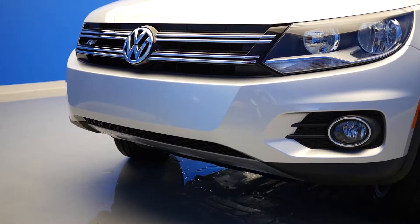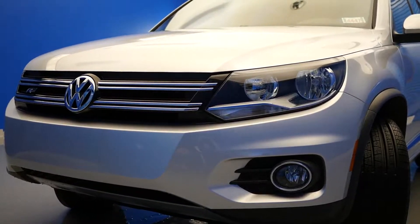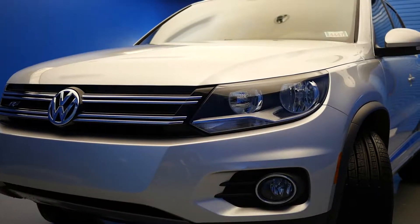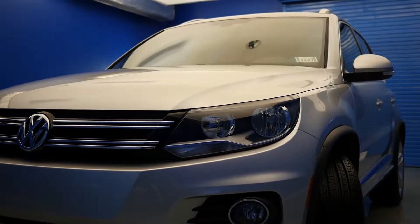Number 2: 4Motion All-Wheel Drive. With this available all-wheel drive system in place, your Tiguan can help you navigate a variety of road conditions. It delivers more torque to the wheels with traction for better grip, handling, and peace of mind.